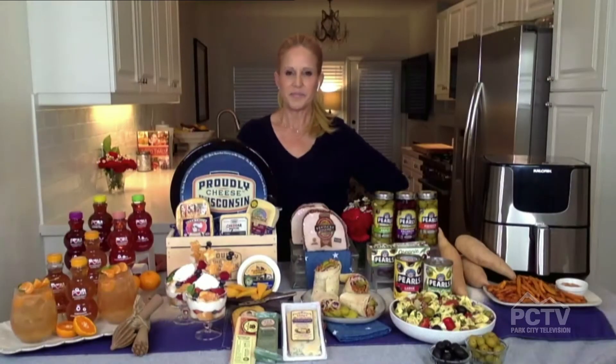Today we have Master Chef Judge Celebrity Chef Jamie Gwynn joining us. She's got some delicious recipes for us for all summer long — tips for grilling and also things we can make to cool down just a bit. Thank you so much, Chef Jamie Gwynn, for being here today.